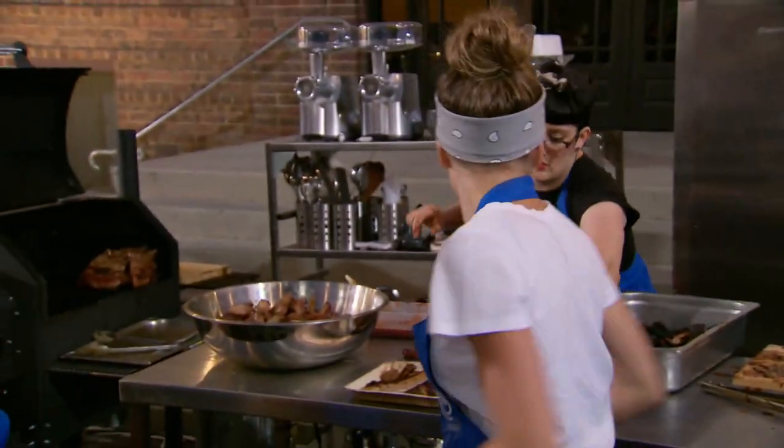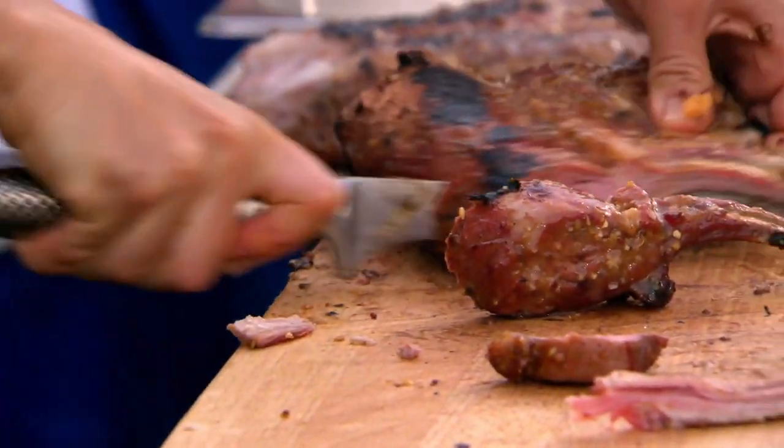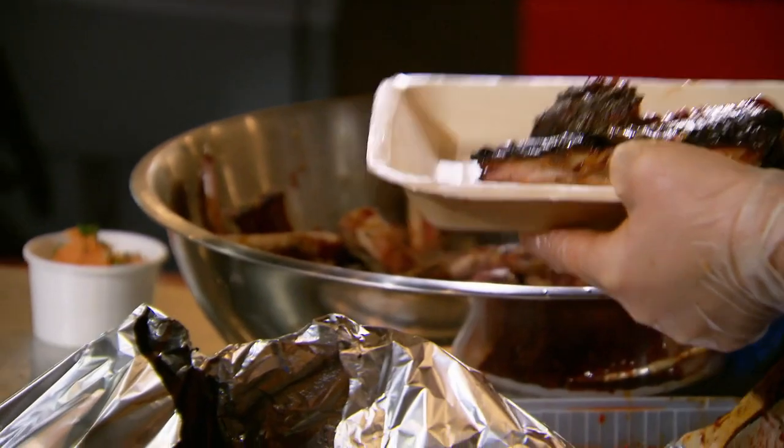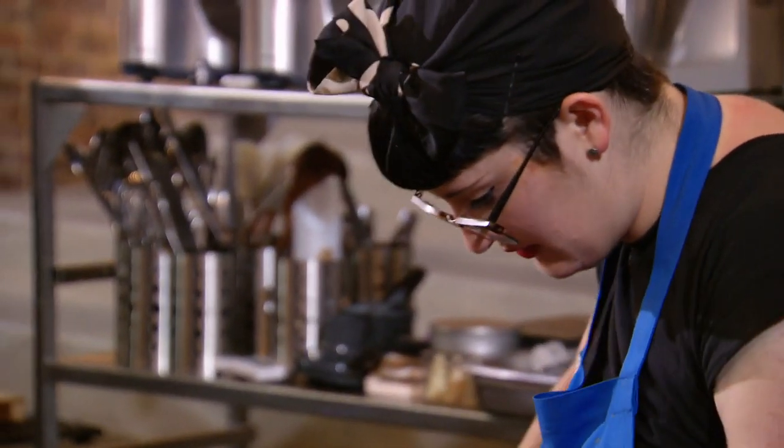I'm worried about my lamb. Ideally, I would have given it a bit more time in the smoker, but hopefully it will be perfect. I have literally sweat and tears going into the ribs today. I've put everything that I have into them, and they're not right. I can pretty much resign myself to being in elimination tomorrow.